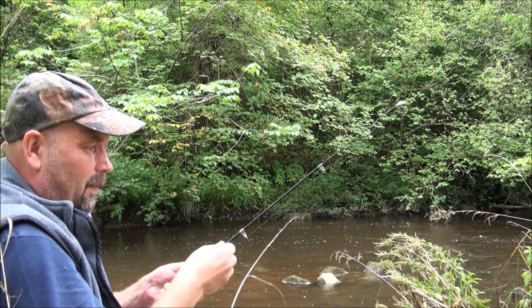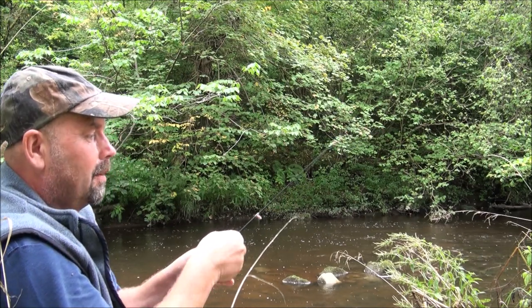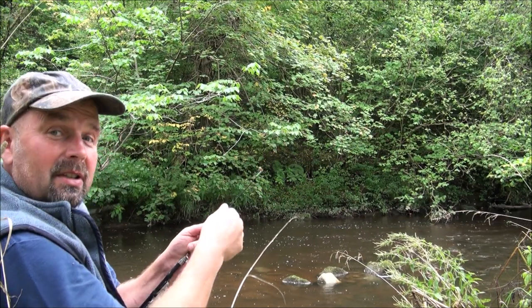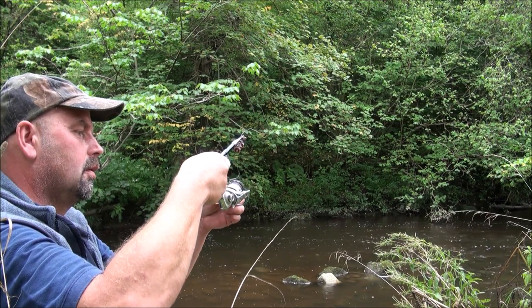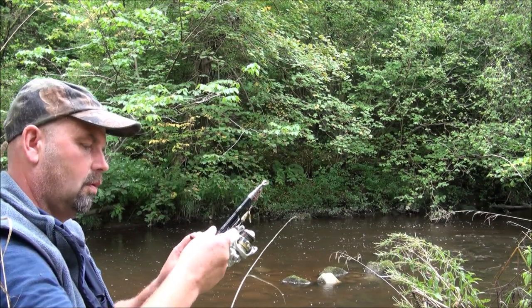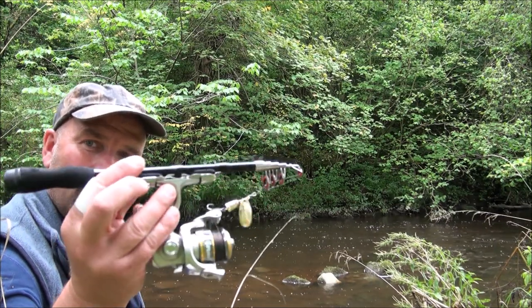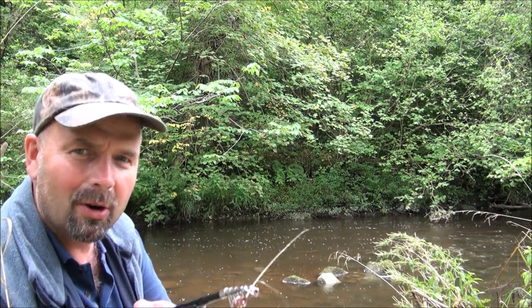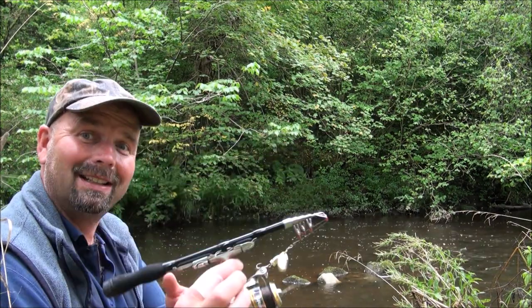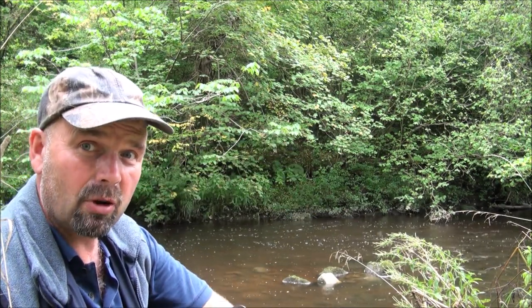I'd better get back to the job in hand, which is hunting for edible fungi. That was a nice distraction. And that's how small that little rod packs up. I think I've done a video on this entitled the smallest, cheapest, telescopic rod on eBay — I'll put a link in the video description. It's a cracking little rod and I've caught dozens and dozens of really decent trout on it. I highly recommend it. And I am absolutely nettled to bits. I made the stupid decision of putting shorts on and also short sleeves. I'm itching like hell.